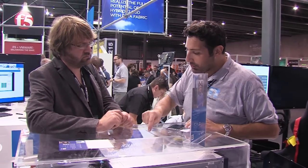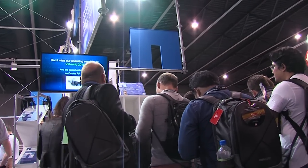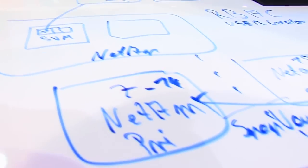So what do we have here? We have a NetApp integrated EvoRail here. It integrates the VMware EvoRail solution with the NetApp portfolio and its functionalities.